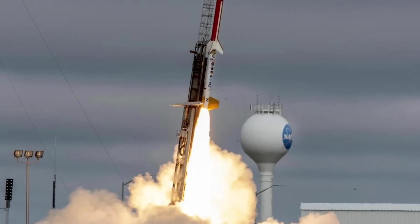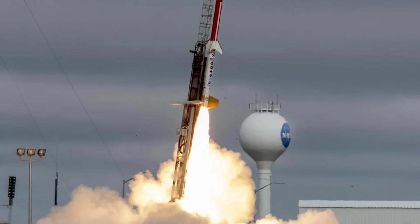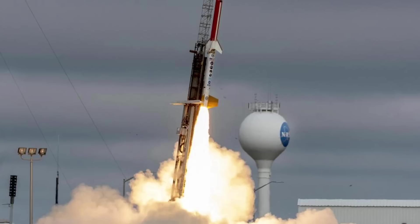In this video, Defense Updates analyzes how close the U.S. military is to fielding hypersonic weapons. Let's get started.